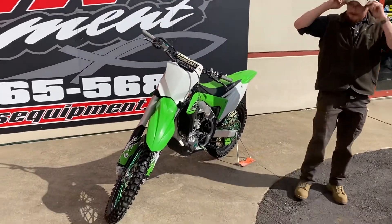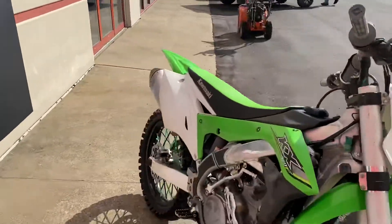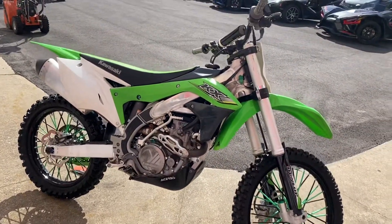Hey guys, Justin here from Korn's Equipment. I want to show you guys a 2017 Kawasaki KX450F. The bike's in really good shape. We just put a brand new front tire on it,